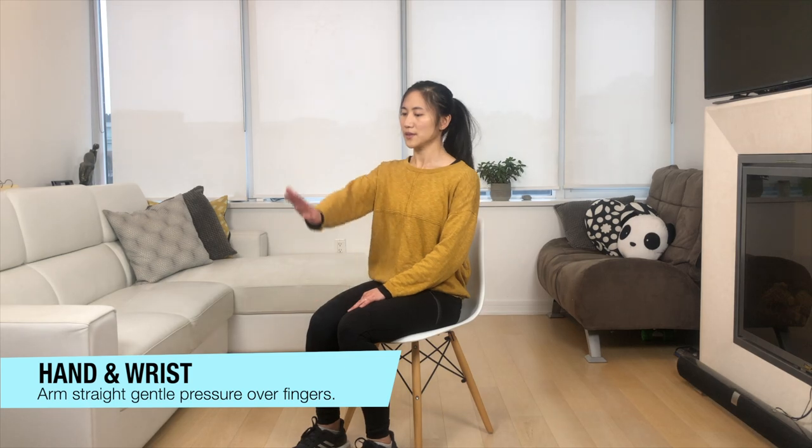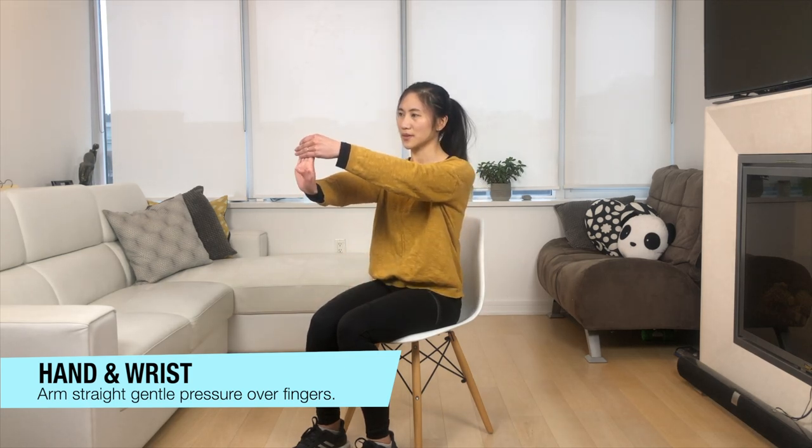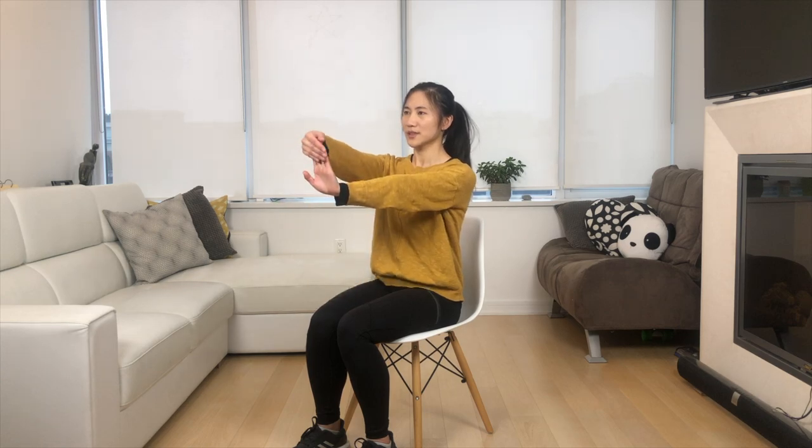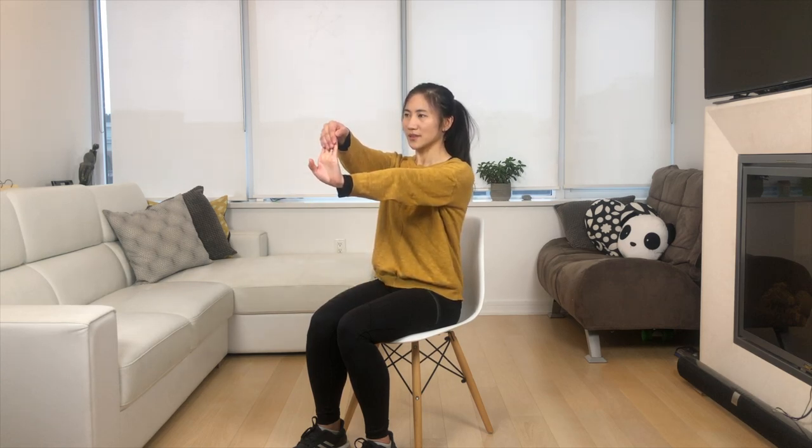Let's stretch our hands and wrists. Bring your arm forward, gently pulling back your fingers and feeling it right in the wrist. Relax, breathing in and out, just enjoying this whole process. Feel your whole body just resting and stretching it out.